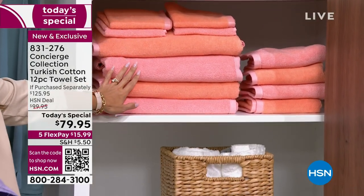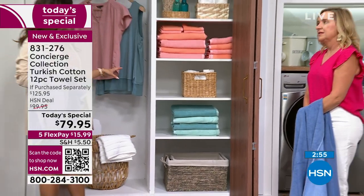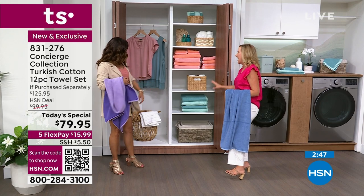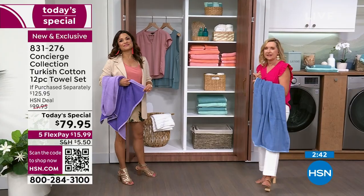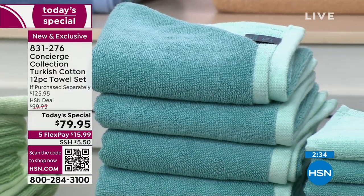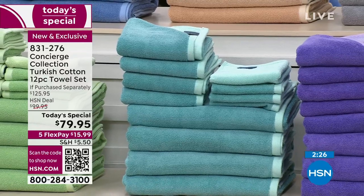It has an ombre effect — the apricot looks like a sunset. The aqua looks like Caribbean sea glass — muted and pretty. Everything in this set is an upgrade: the size, the fabric, the Turkish cotton. High-end celebrities who could spend any amount of money are going to buy Turkish cotton. It's the best.